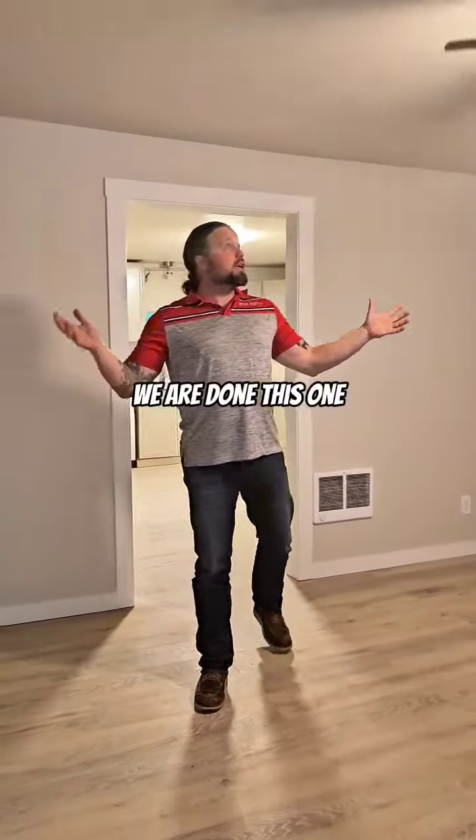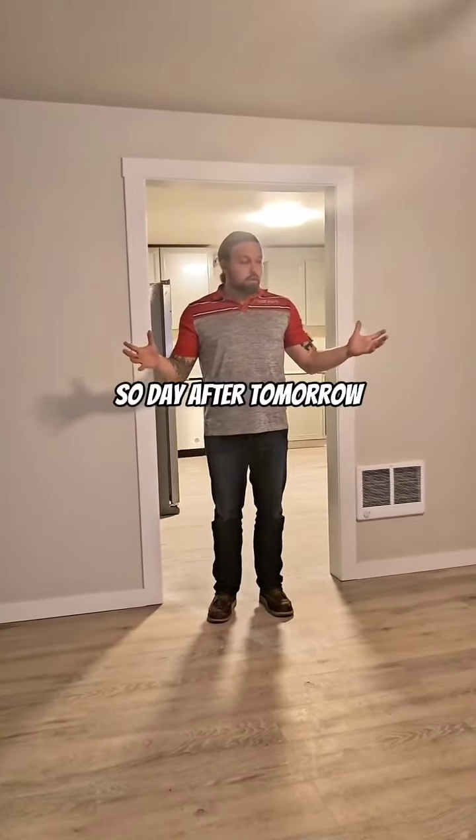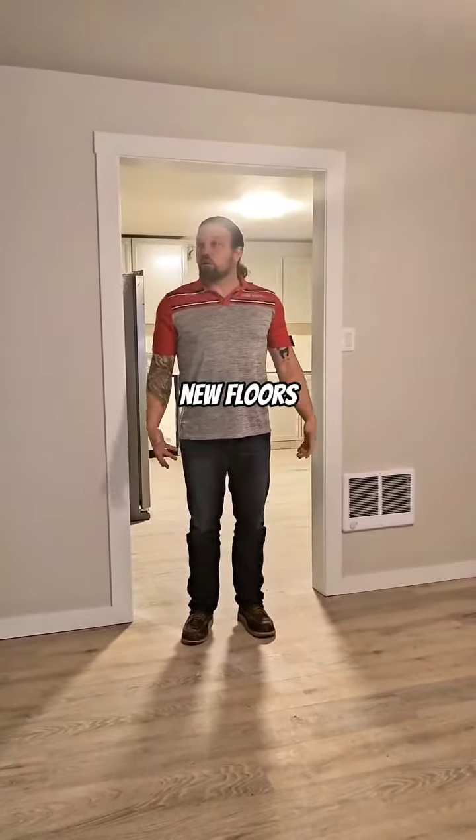So we are done with this one. The tenant moves in on Thursday, day after tomorrow. New floors.